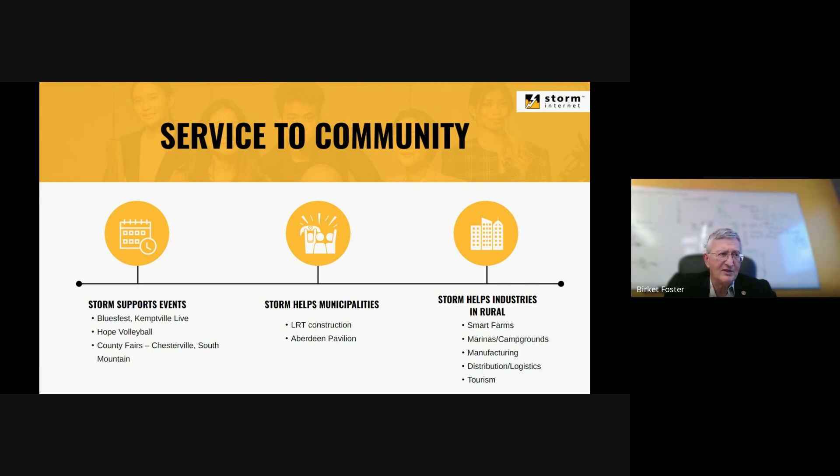Manufacturing, distribution, and logistics often end up in rural areas, and surprisingly so does tourism. We support a lot of county fairs, and from time to time we get to support the International Plowing Match when it comes to the area. We've brought our 110-foot portable tower to help provide internet for merchants as well as for the gates.